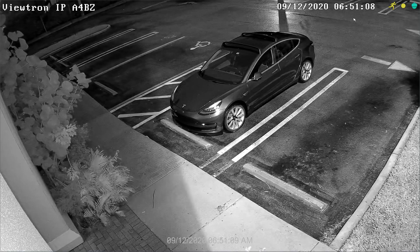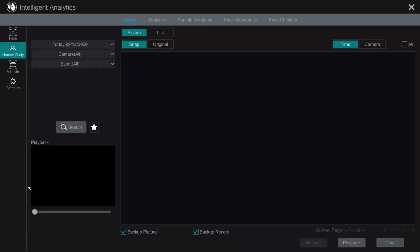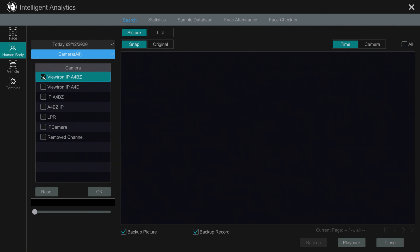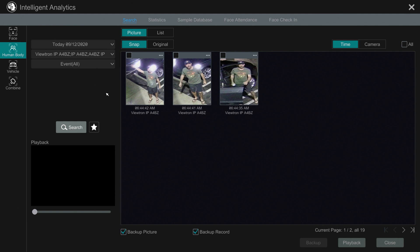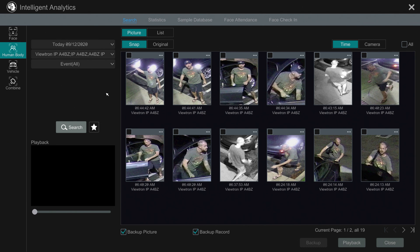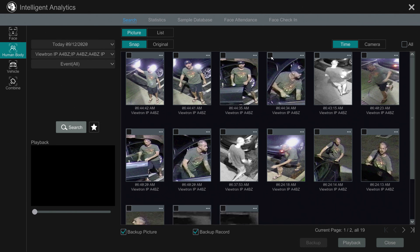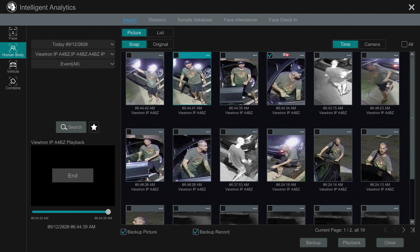To search for and play back object detection events on the Viewtron NVR, select Intelligent Analytics from this menu. On the AI Analytics screen, I can choose the date and cameras that I want to search. I can also search specifically for vehicle, people, or face detection events. Here are all of the people detection events that occurred on this date. When I click on one of the snapshot images, the recorded video surveillance footage starts to play back. I can switch to a full size view of the video playback by clicking on the playback button in the lower right, and I could also export this video to an external drive by clicking on the backup button.